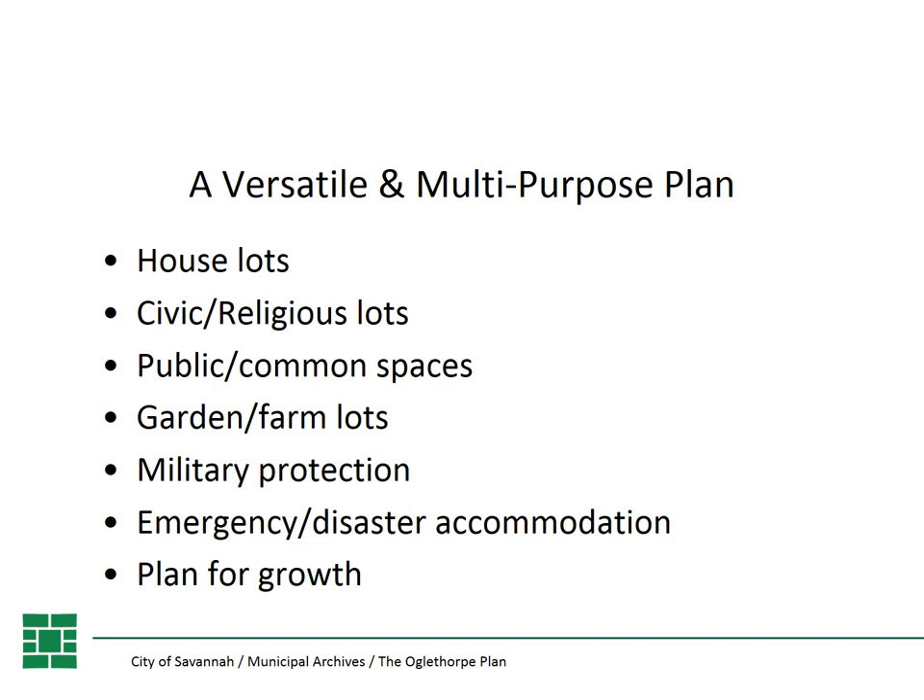Just what is the Oglethorpe Plan? Well, in 1733, James Edward Oglethorpe landed in Savannah and established both the colony of Georgia and the first settlement, Savannah, and laid out our town plan. It is named for him. It was a very versatile multi-purpose plan. It accommodated for house lots, civic and religious lots, public and common space. It had garden and farm lots, provided military protection, emergency and disaster relief, and most importantly, it had a plan for growth.